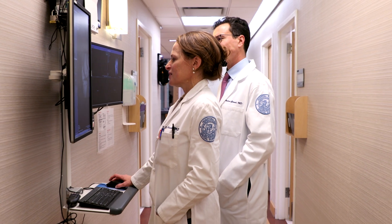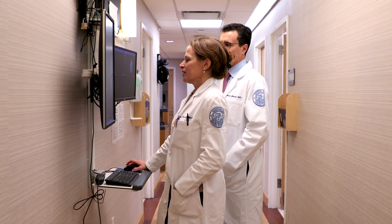Patellofemoral pain is a condition where patients localize the pain to the front of the knee. Often these patients come in complaining of pain with stairs or pain with lunges. Typically we start by getting an MRI to see exactly what's going on and how much cartilage wear is underneath the kneecap.